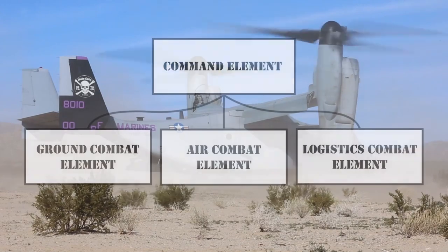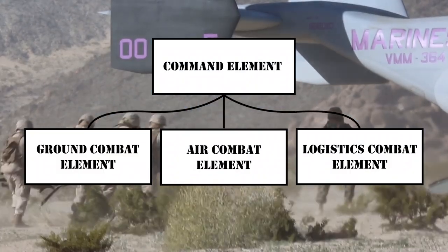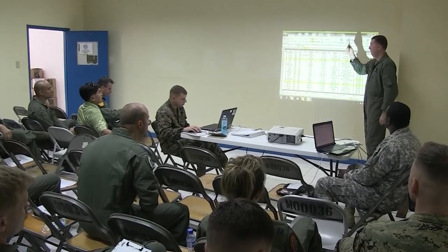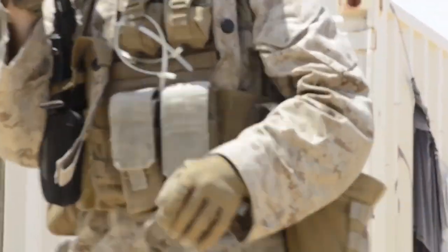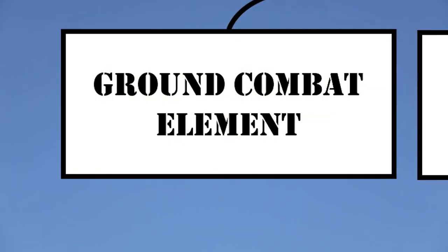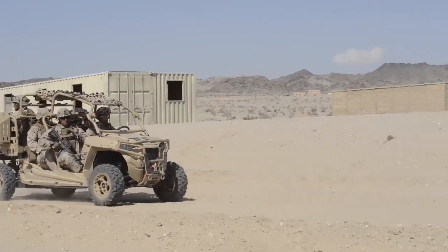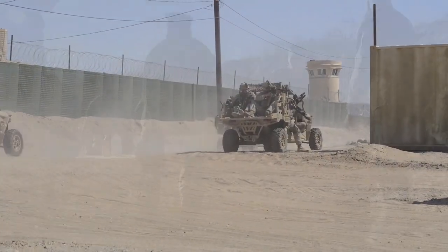The four elements of a MAGTAF are what granted the incredible flexibility required to complete the tasks they accomplish. These include the command element, the unit directing all the elements; a ground combat element composed of infantry, armor, and artillery; an air combat element including all marine aircraft; and the logistics combat element — supplies, communications, and motor transport.